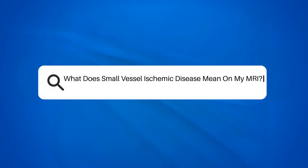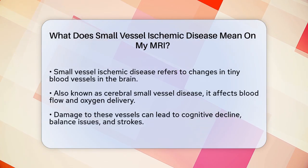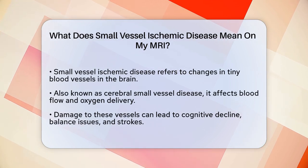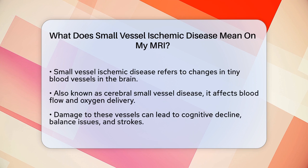What does small vessel ischemic disease mean on my MRI? If you've recently had an MRI and the results mentioned small vessel ischemic disease, you might be wondering what this means and how it affects your health. Let's break it down in simple terms.